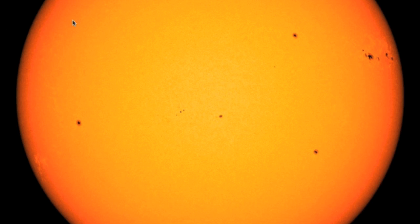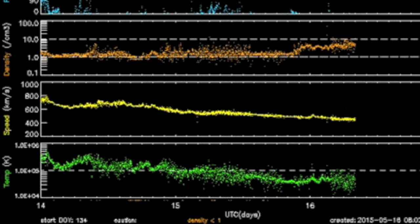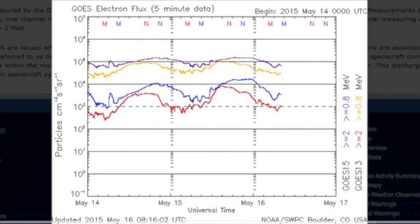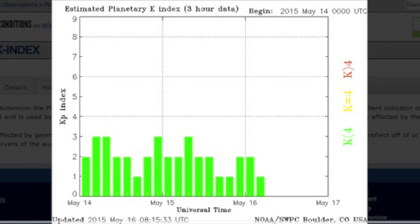Things are finally calming down back at Earth as well, as the solar wind speed continues dropping for a second day as the coronal hole stream finally reaches its end. Earth's sensitive flux is nicely high up off the floor, with the low KP index indicating our magnetic shield is recovering nicely.